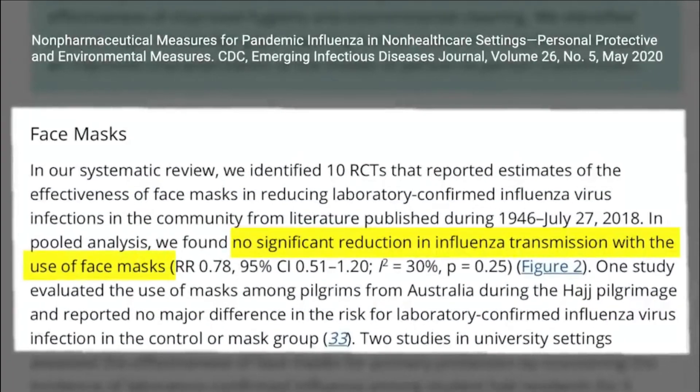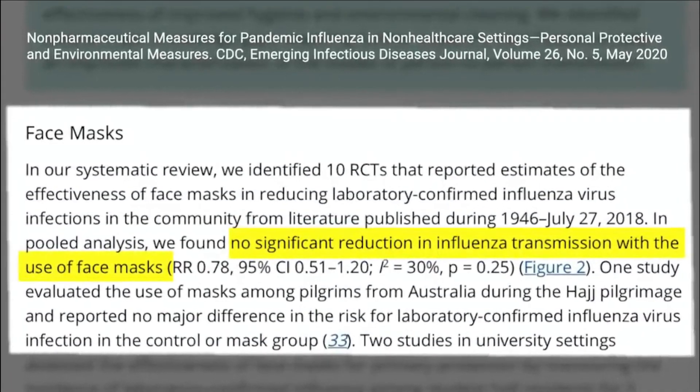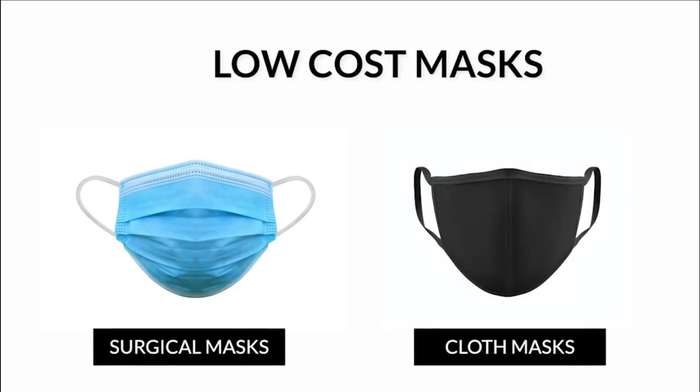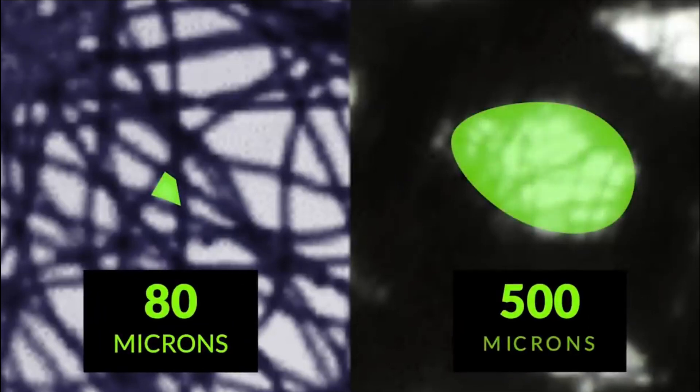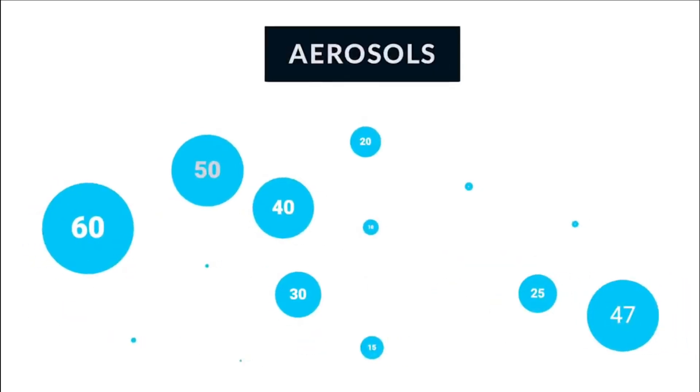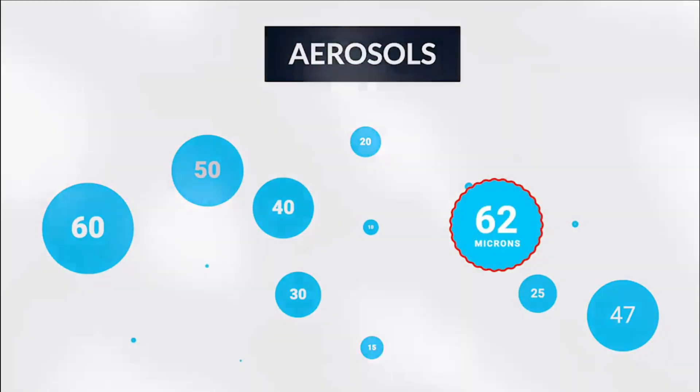Scientific studies before this pandemic have shown that low-cost masks — surgical masks and the cloth masks we're wearing — have pore sizes that range between 80 and 500 microns. The diameter of the virus is one micron. The largest possible small droplet comprising a typical aerosol and two viral particles is 62 microns in diameter. The smallest pore size is 80 microns, which means the largest droplet coated with the virus can pass right through.